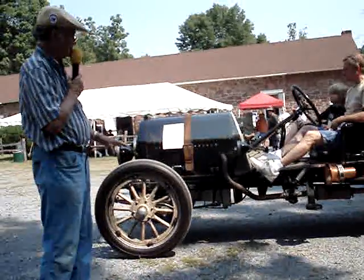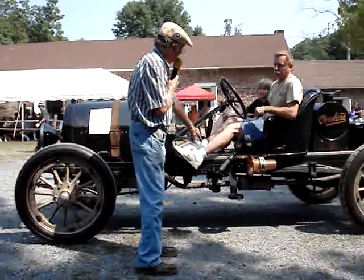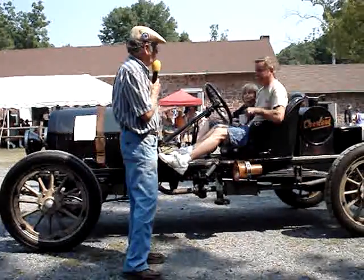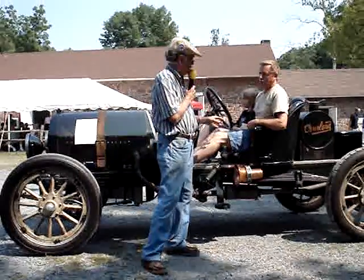Now, the extra stuff. What is that? A primer? To pump air in. Yeah, you've got to use that before you start it going up a hill. You've got to pump this to get air in there. Of course, there's no fuel pump.